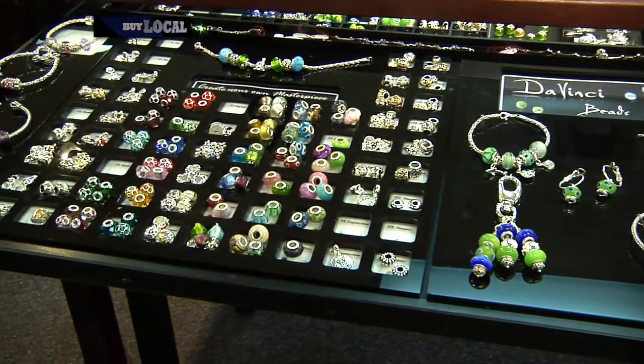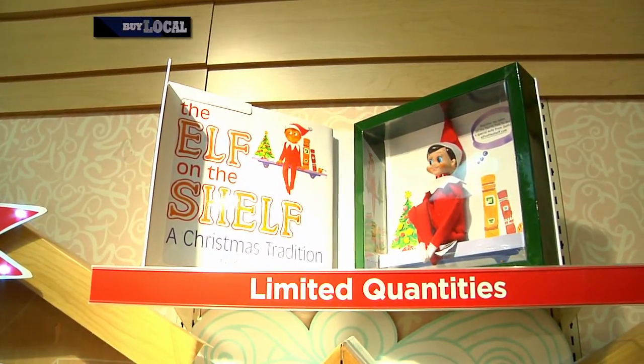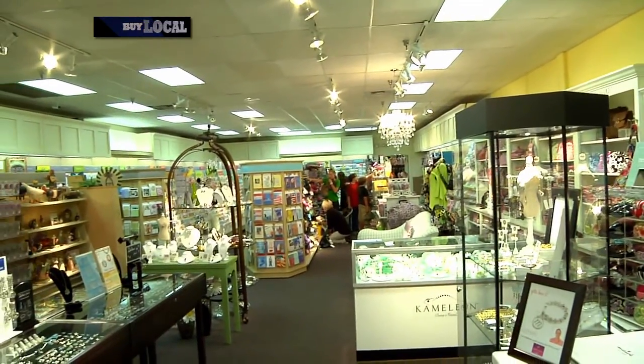You have everything in here from Crocs to figurines — looks like you've got the whole thing covered. We pride ourselves on being a very fun gift shop. We have everything you're looking for, and if you come in we're going to help you find what you want.